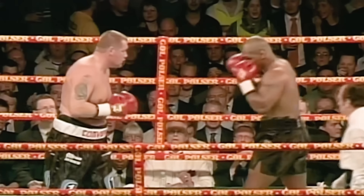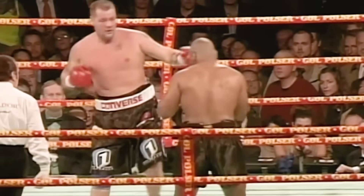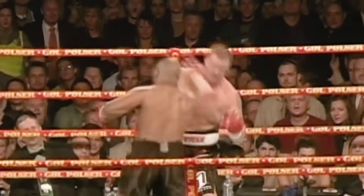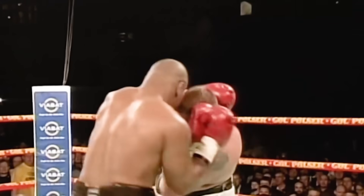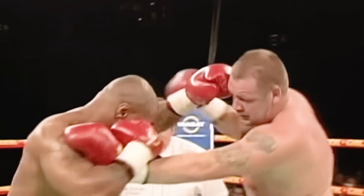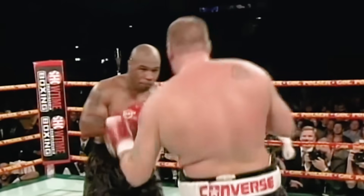Not all punches are getting through clean, but some punishment is definitely being absorbed. No punch — with bad intentions, the guard's been cleaned. Mike doesn't normally throw a right hand that straight — that was a pretty punch. Tyson continues to unload.